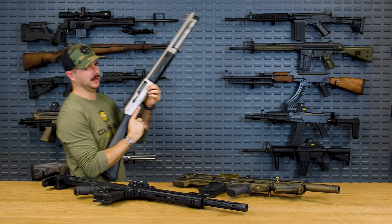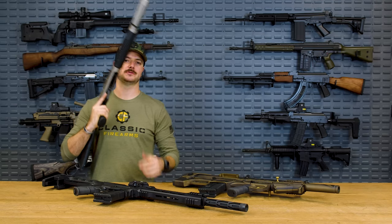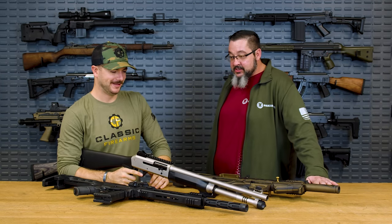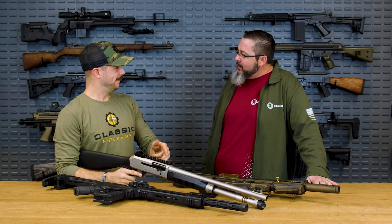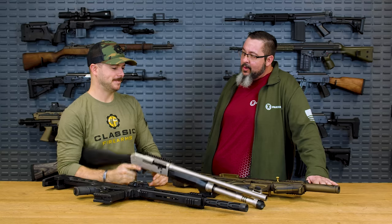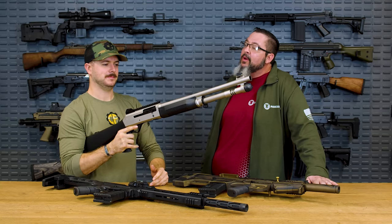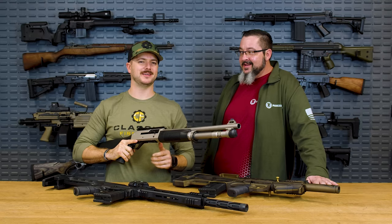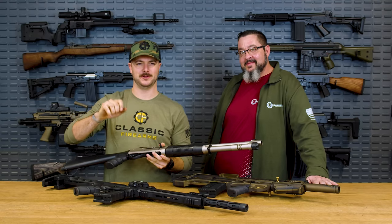All right Ryan, what's on the agenda today? Panzer Arms — Turkish shotguns. So Turkish shotguns and Panzer Arms. We manufacture in Turkey but we do not make Turkish shotguns. There's a difference. I have a feeling we're all about to learn a thing or two.